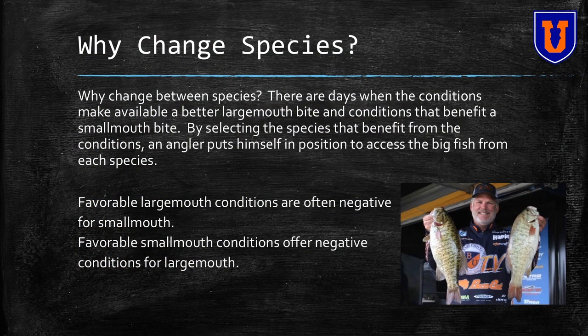Why change between the species? The reason I'm always looking to jump back and forth between the two species is because at any given day or time of day, the conditions are going to benefit the biggest fish for any particular species. In other words, four and five pound smallmouth are hard to come by, but when the conditions are right, that's what you want to be fishing for. And same thing with largemouth.